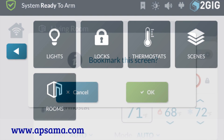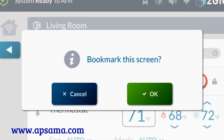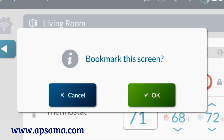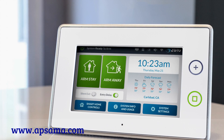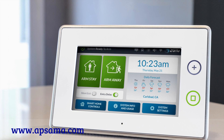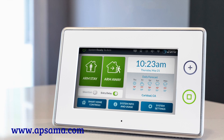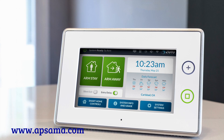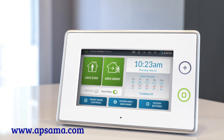Another innovative feature is the ability to bookmark a screen, giving the user the option to create their own customized home screen by selecting a screen that they use every day. These features make GC3 as simple to use as other consumer electronic devices, providing full control with a simple touch of an easy-to-read button, or automatically through no touch at all.